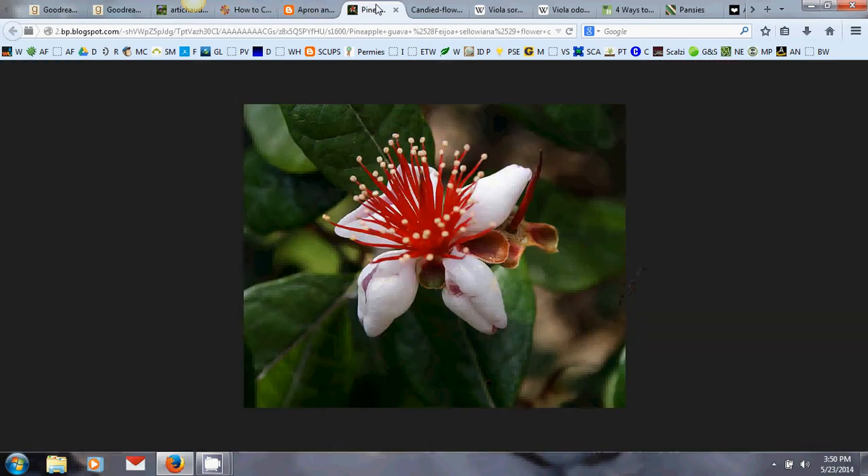This is pineapple guava. You can see the petals are gone but the pistil is still there, which means this flower is going to ripen into the egg-shaped tropical fruit. When eating the flowers, you can cut the petals off without damaging the stamens and pistil, so it can continue to pollinate and make fruit. These petals are very sweet and sugary with a fruity floral tropical flavor — really good with sorbets, fruit salads, or honestly I just eat them in the garden like strawberries.